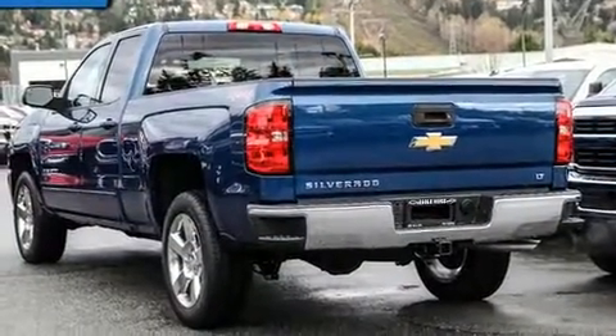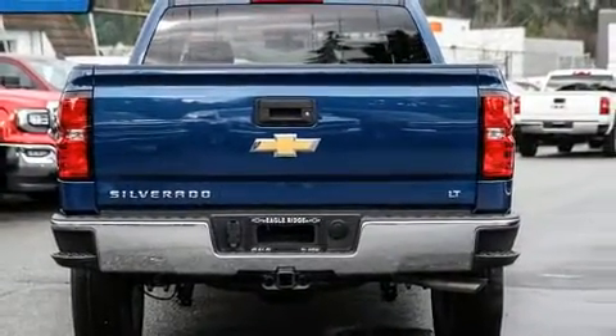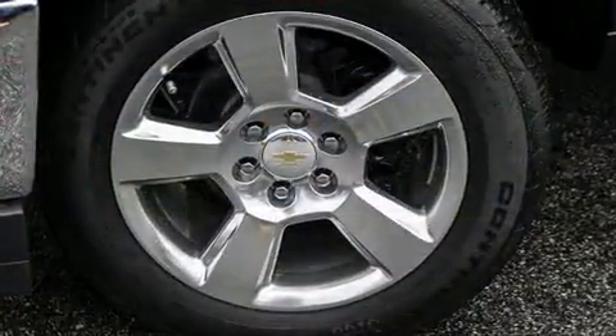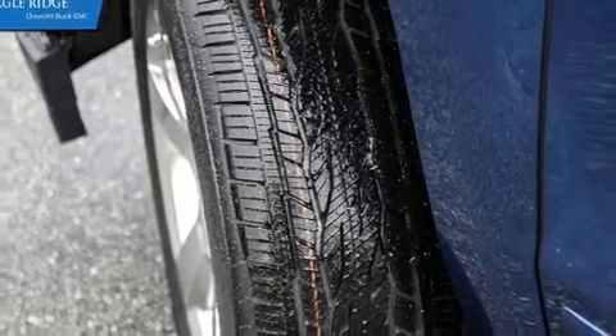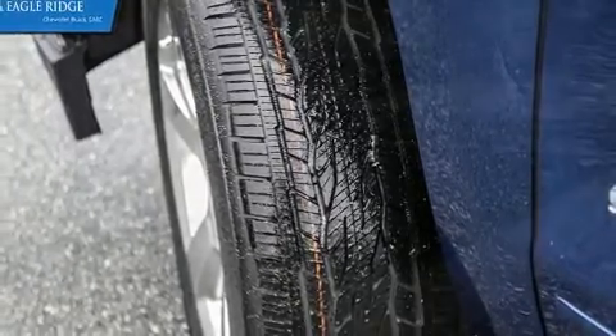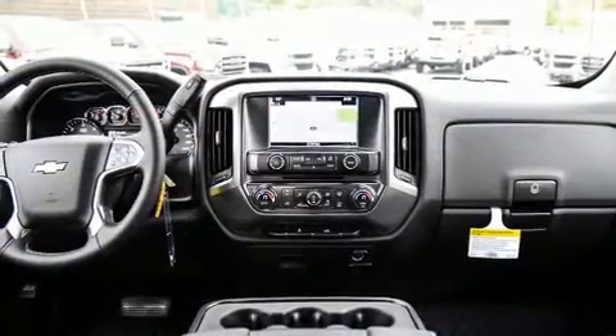Chevrolet prioritized fit and finish as evidenced by variably intermittent wipers, a rear-step bumper, heated door mirrors, remote keyless entry, and power windows. With high-intensity discharge headlights illuminating your path, you'll always appreciate maximum visibility. Premium sound drives six speakers.